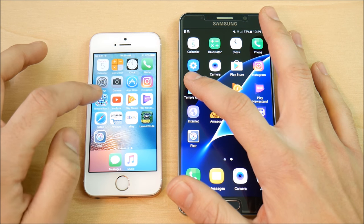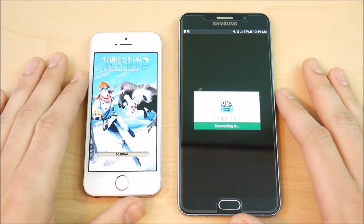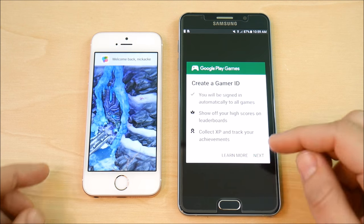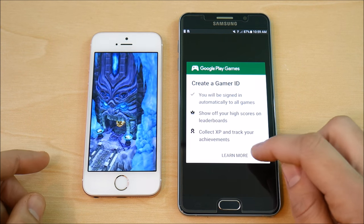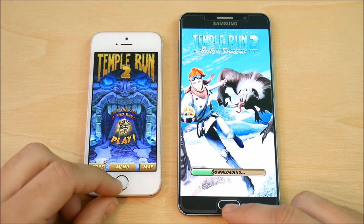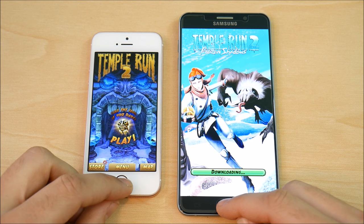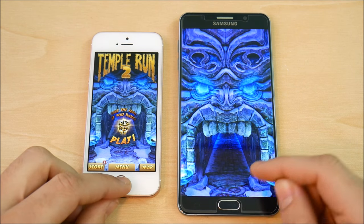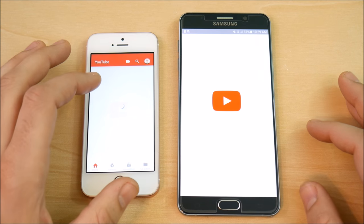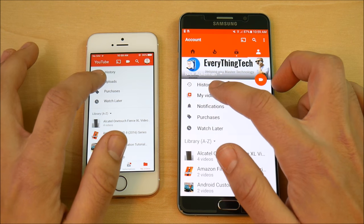Let's go into Temple Run — this is just an app open test, not a full gaming test. There was an annoying ad that made it a bit unfair, but you can see the Note 5 is still a pretty fast boot on games. I think the SE is a bit quicker on Temple Run 2. Let's go into YouTube to see what happens.